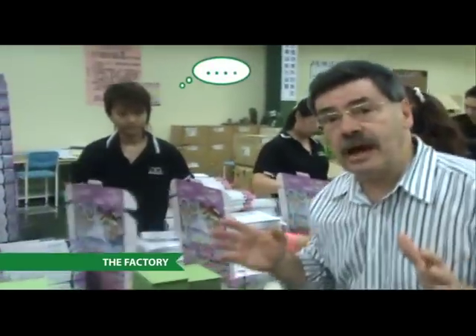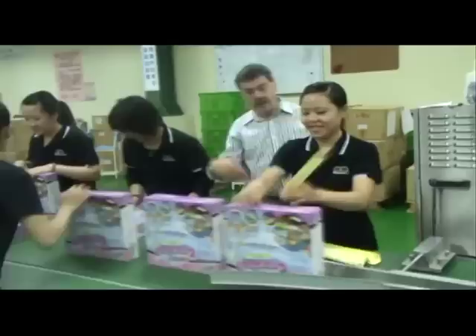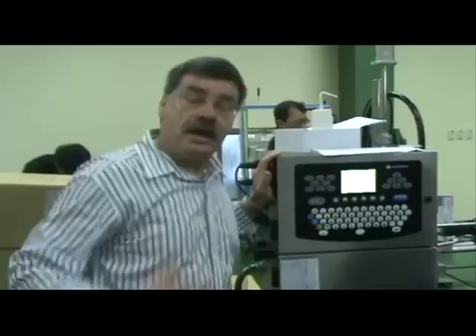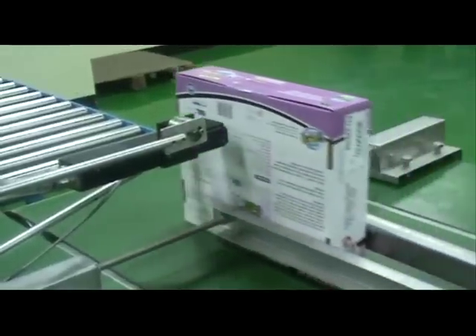Now we're at the beginning of the line that's making Crystal Oasis. Here is one of the quality control machines. It's completely automated. And as the boxes go past, they are scanned at this head here.